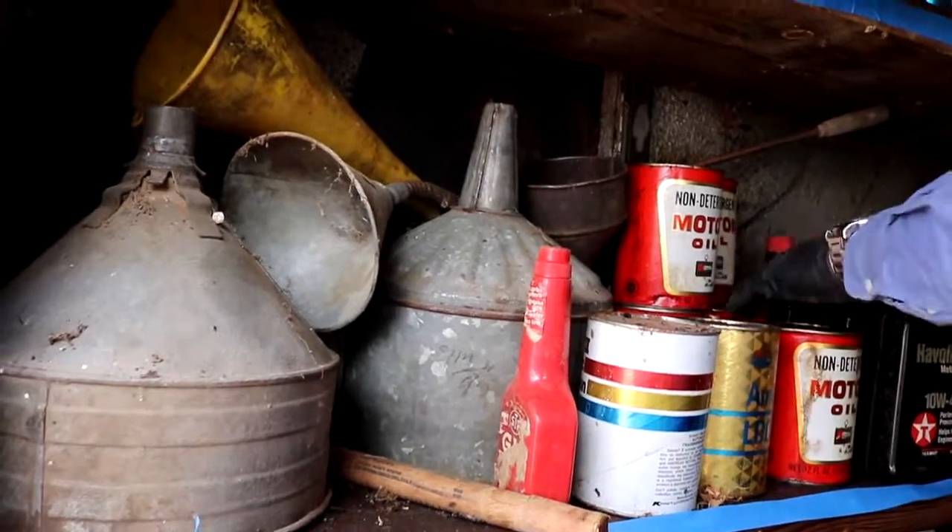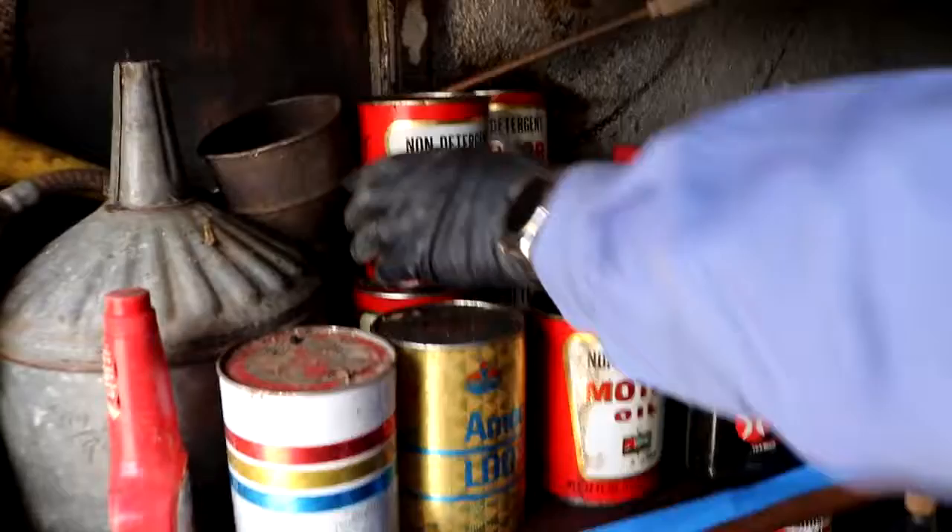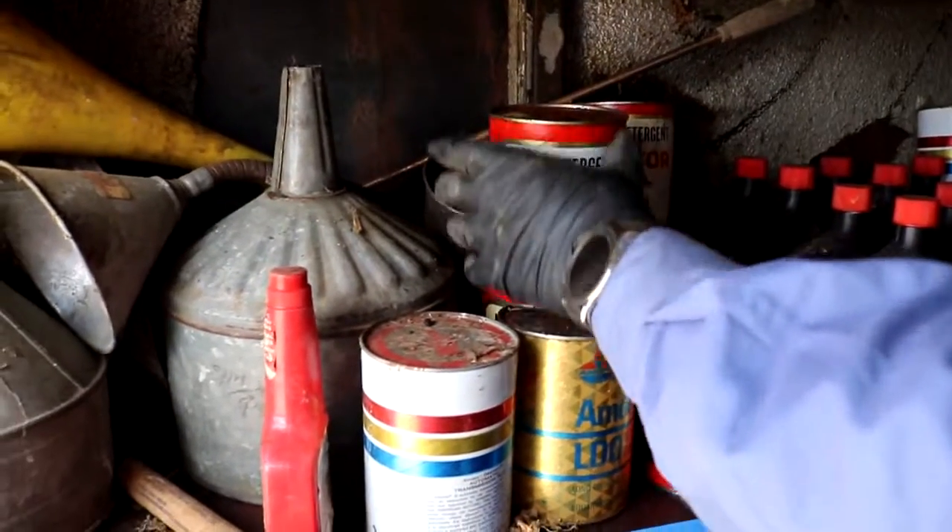There are seven cans of the older non-detergent motor oil. This stuff's down there full. That's Kmart brand, AMCO.